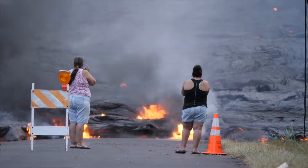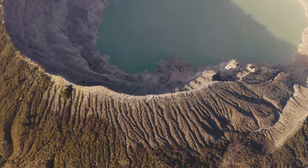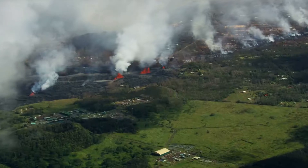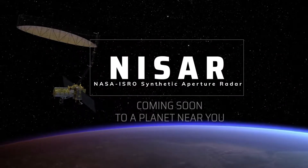Volcanoes can have a regional or even a global impact depending on the size of the eruption. So it's really key to understand how volcanoes work so we can better forecast their activity and warn people who might be impacted by eruptions.